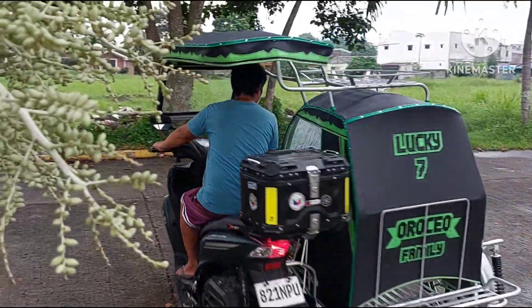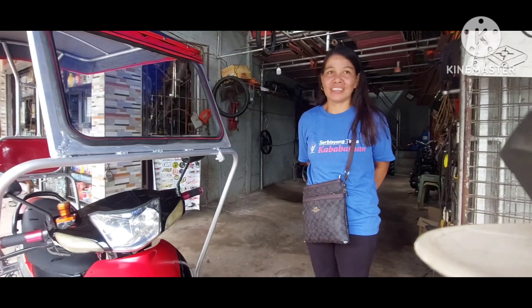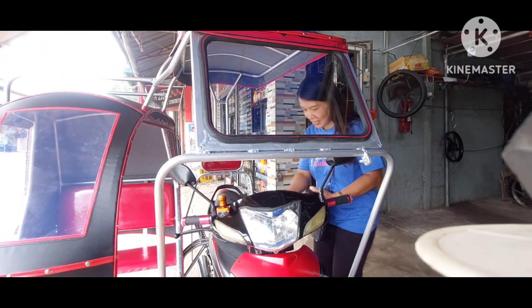Kaso umalis kami — nag-deliver tayo. Ba ni Chess? Kaya pala nagsara na kayo. Ma'am, sige — i-subukan ninyo na, road test muna bago i-uwi. Kung gusto ninyo, i-road test muna.